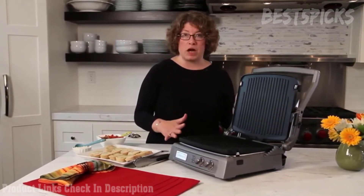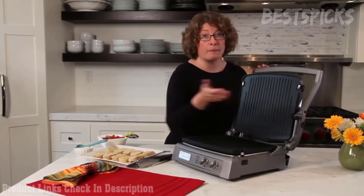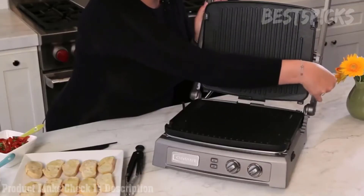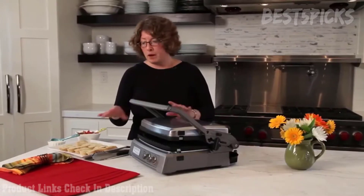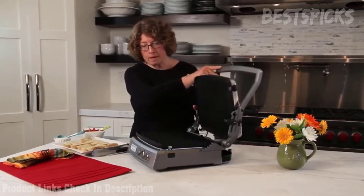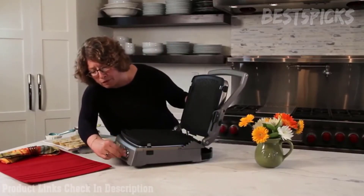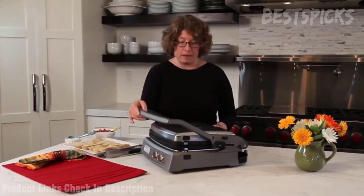It has a sear blast feature located in the front, activated by pressing these buttons. You can use it on the upper plate, the lower plate, or both plates. Another added feature is that each plate can cook at different temperatures at the same exact time, or you can put them on the same temperature if you prefer. You can also do top browning — it can melt cheese by floating the lid just above the food, heating from above without actually touching it.